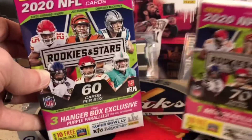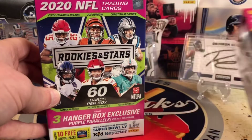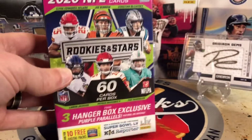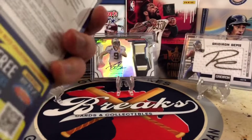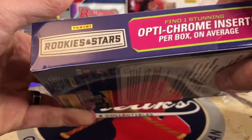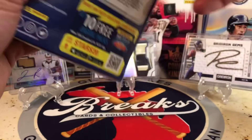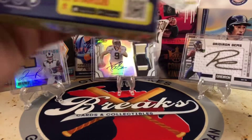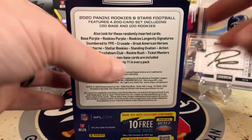Obviously when you get a QB Rookie, even Jordan Love, you can be pretty happy. So let's see what we get. There's a chance at Autos in here, there's a chance at Relics, there's Optic Chrome inserts, and that's one per box on average. There's some sweet stuff in here, so I am pretty excited.